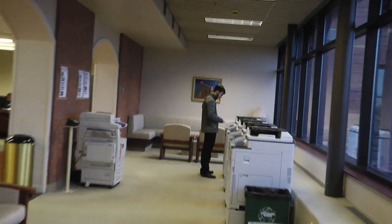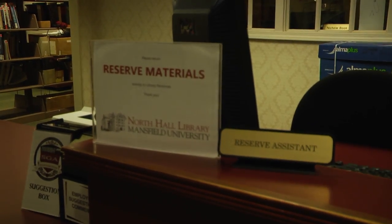My favorite part of North Hall would have to be the staff — they're always very helpful for us. My favorite part of North Hall is the easy access to the printers. My favorite part about North Hall Library would probably be how they try and offer as many textbooks as possible for students that can't afford them.